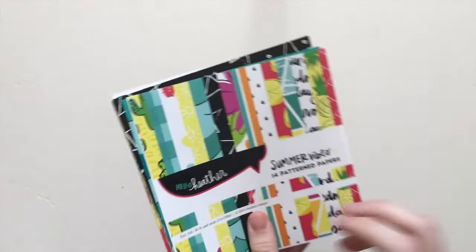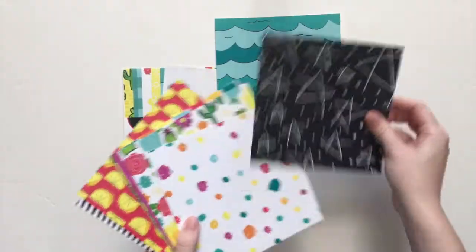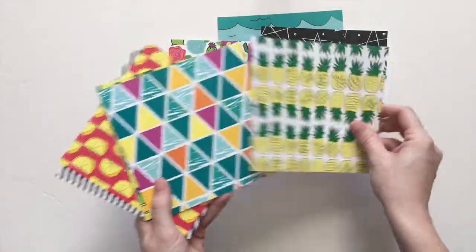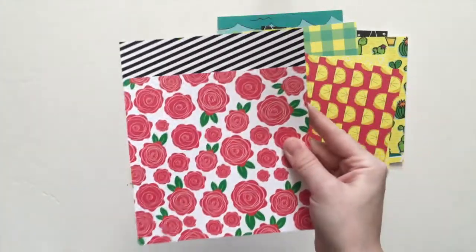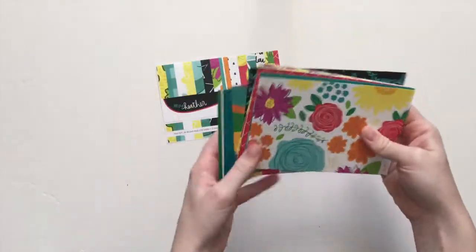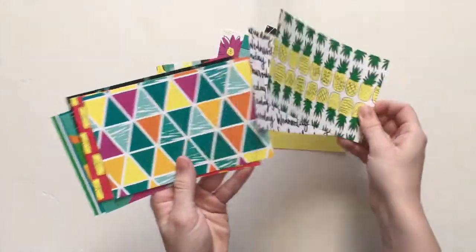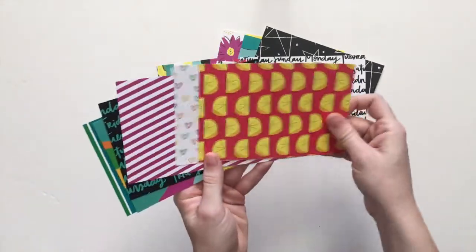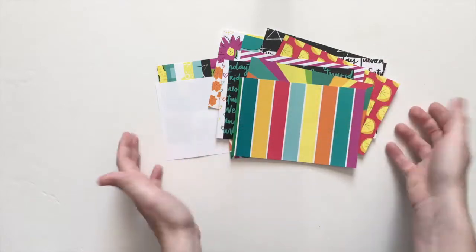Now let's go to papers. All of the paper packs this time are different. This is the six-by-six, and it's just got a few different patterns in each. Here's a four-by-six option in case you want to use that for pocket pages. Oh, that's so cool — I didn't realize it was going to have a starburst in it! It just depends on which one you get as to what patterns you get.